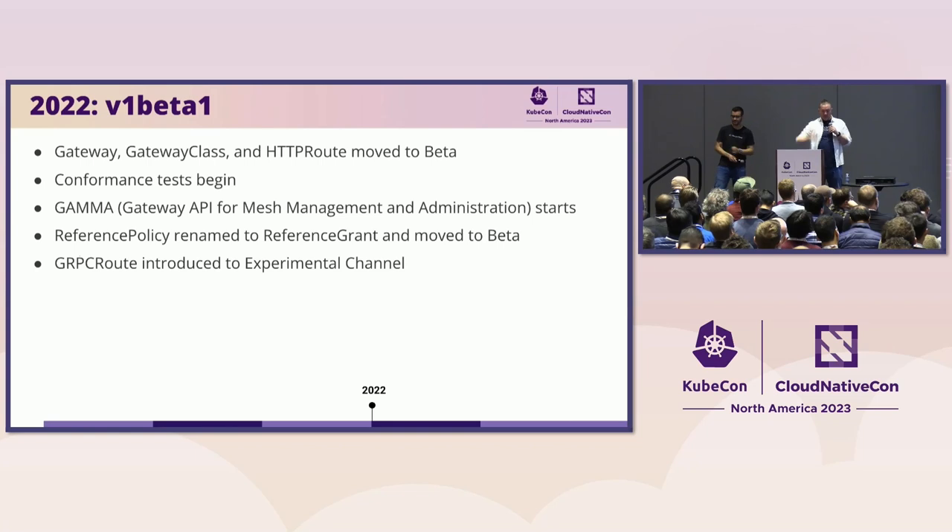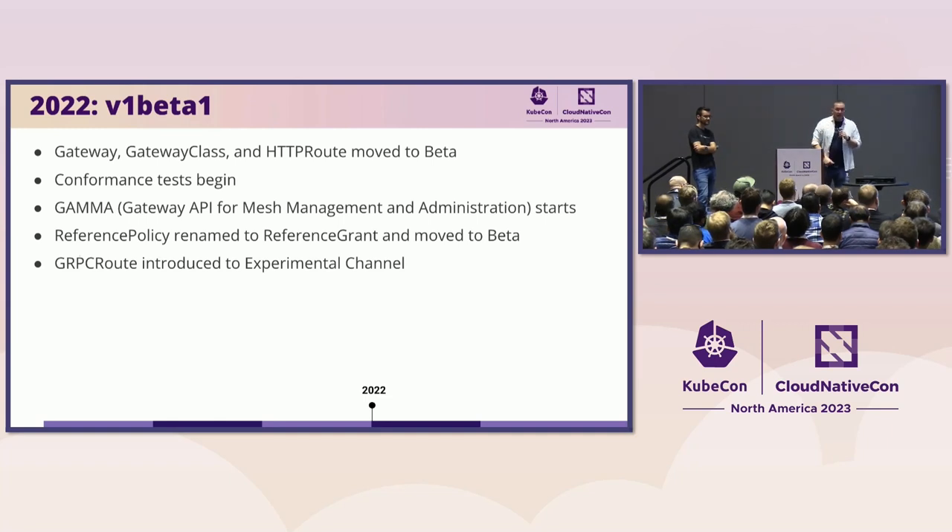In 2022, we felt confident that we got the core parts of the design right. So we moved Gateway, GatewayClass, and HTTPRoute out to beta. Part of that was that we started working on conformance tests. To really meet the goal of portability, we wanted to make sure that every implementation for the core and extended features behaves in the same way — and the only way you can guarantee that is to have tests that say you must behave in this way.